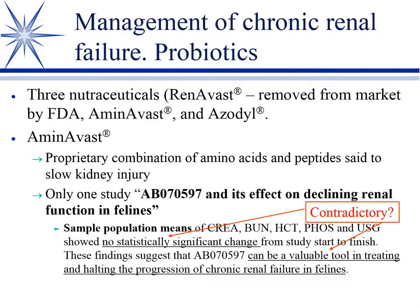Only one study addressing AminoVast was found. It stated that sample population means of creatinine, BUN, hematocrit, phosphorus, and specific gravity showed no statistically significant change from study start to finish — yet the authors turned around and said it can be a valuable tool in treating and halting progression of chronic renal failure. The data is not overly impressive.